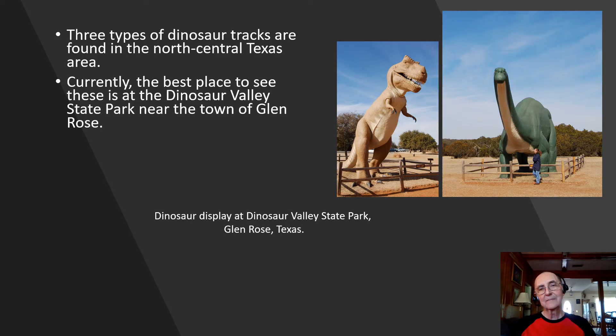The lower Glen Rose is really well known because of the dinosaur tracks you find here. Currently, the best place to see these tracks is at the Dinosaur Valley State Park near the town of Glen Rose. When I was an undergrad student working on my bachelor's degree at Baylor University, I was able to map many of these tracks.